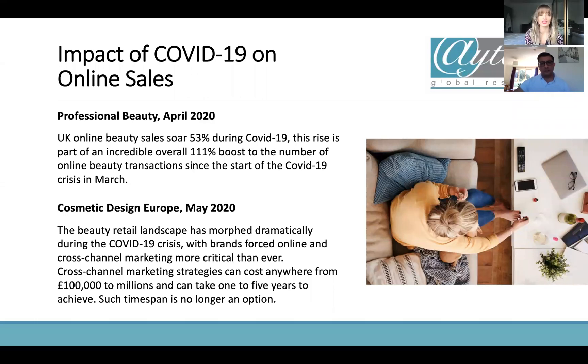There were a couple of excerpts from market research I found interesting. At the beginning of the pandemic in April, beauty sales saw up to 53% growth, which is incredible — part of an overall 111% increase in online sales that happened right at the beginning of the pandemic. Cross-marketing strategies have always been a big part of online sales. What was interesting is that setting up those strategies used to take up to five years; now many brands have had to do it this year because there was no chance to wait around anymore.